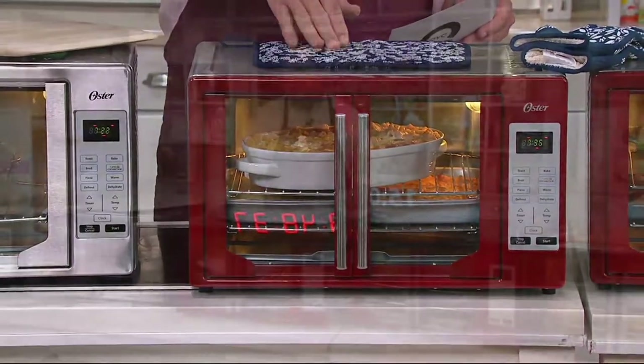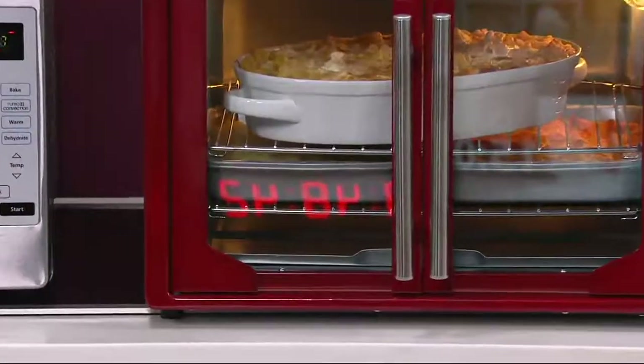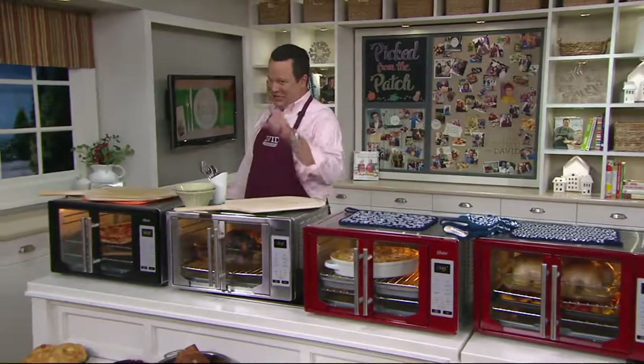You ever wonder how I know what time it is? Can you see that reflection of the clock in the oven right there? That's our digital clock right here in the studio — a little behind-the-scenes look. If you weren't paying attention, you wouldn't even see it until I called your attention to it.